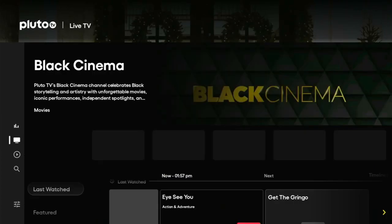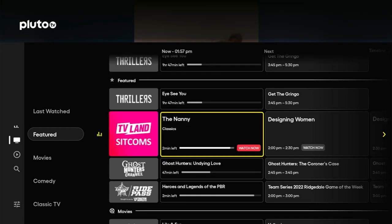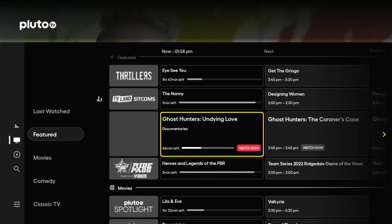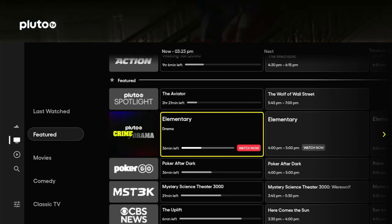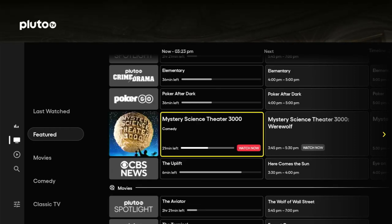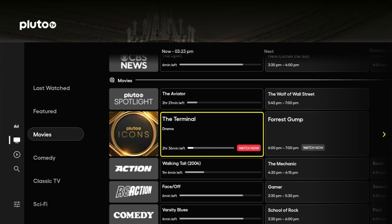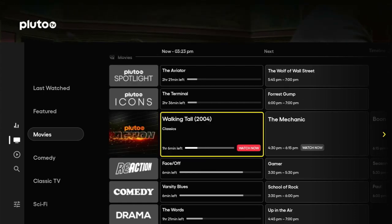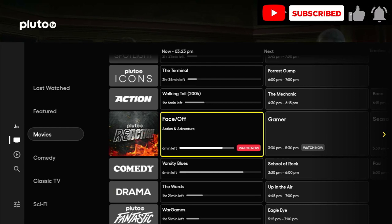Clicking back we've got the channel guide — all programs that are live now. We've got TV Land sitcoms, Ghost Hunters channel, Ride Pass. Moving on down to the main section — the movie section. We've got Pluto Spotlight with The Aviator and The Wolf of Wall Street. Pretty good films. Pluto Icons has The Terminal and Forrest Gump. Action has Walking Tall and The Mechanic. Pluto Reaction has Face/Off and Gamer. All good movies.